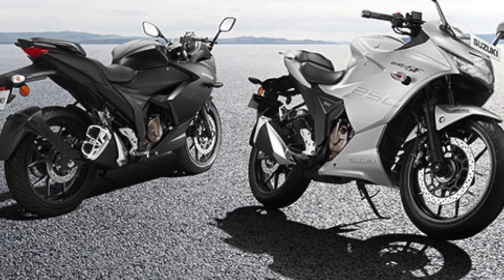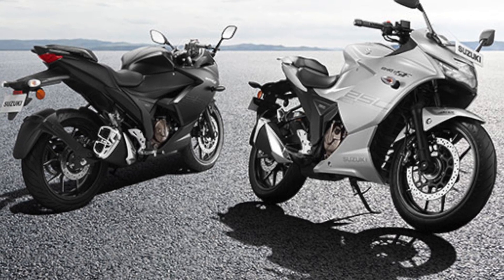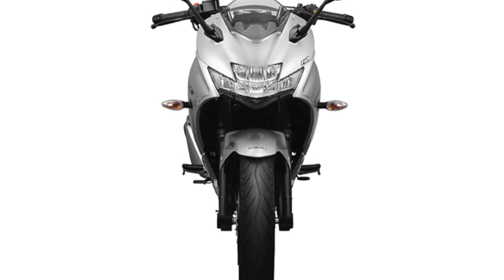This is the 10-spoke alloy wheel — front and back are two. It has a superbike-style design alloy wheel. The suspension setup includes telescopic coil spring and oil-damped front suspension.